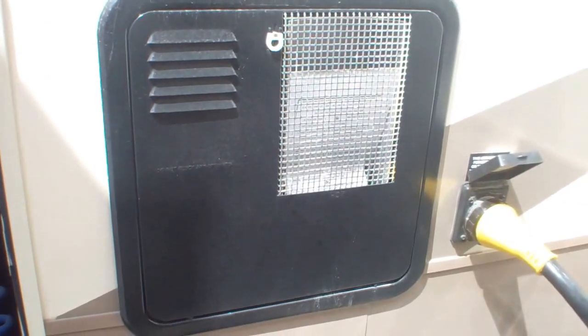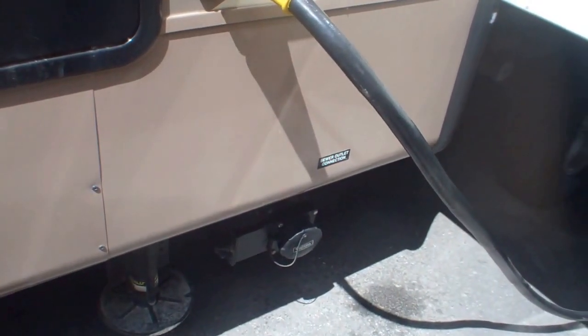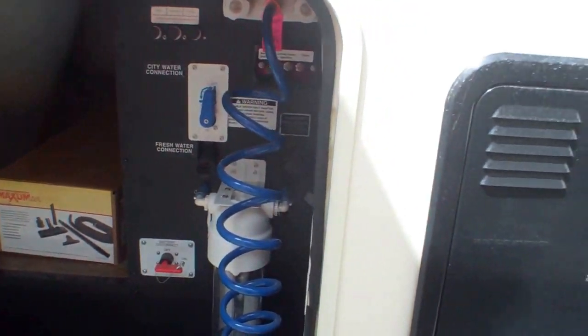Just next to it is our water heater — 10-gallon propane and electric — and our 50-amp service with sewer just below. So everything is centrally located, well lit, for easy life on the road.